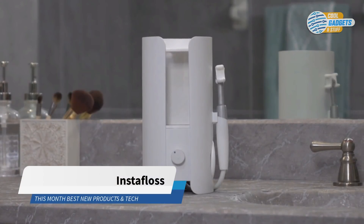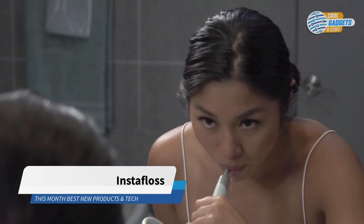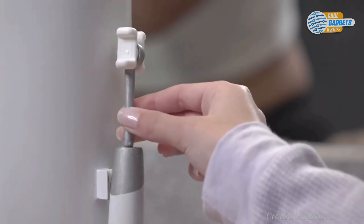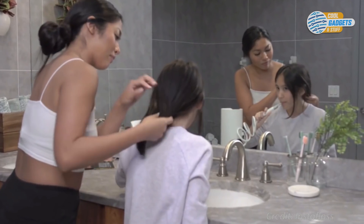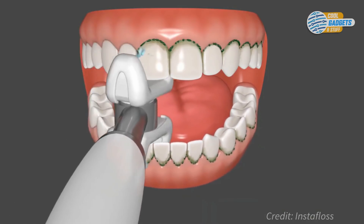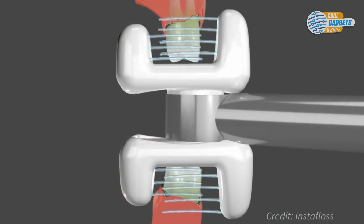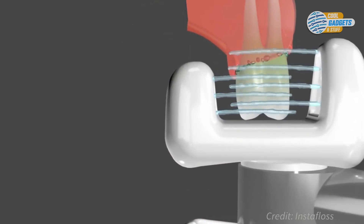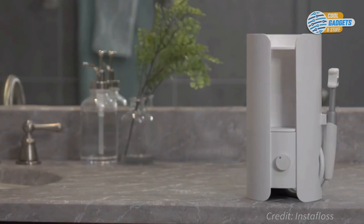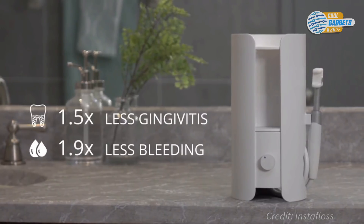InstaFloss is a flossing device that flosses your teeth automatically in just 10 seconds. With swappable mouthpieces and adjustable pressure, InstaFloss makes flossing easy and comfortable for everyone. With one sweep, pulsing water jets floss for you, cleaning thoroughly between each tooth and deep into the gums. Compared to string flossing, water flossing is more effective at reducing gingivitis, reducing bleeding, and removing plaque.